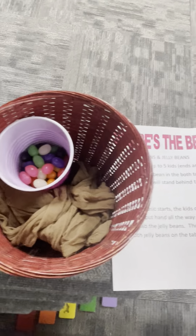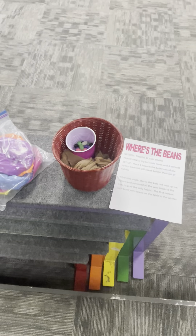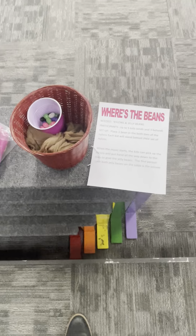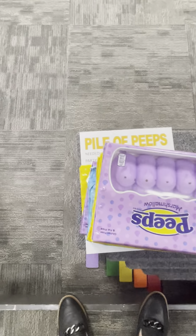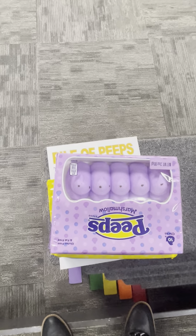This is called 'Where's the Beans.' You have two pairs of nylon — this is with just two people. At the base of the nylon there's one jelly bean, so they have to go down both legs of the nylon one at a time, grab the jelly beans, and the first person who has two jelly beans on the table is the grand winner.